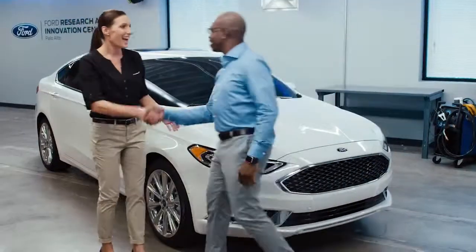Hi, I'm Cody. Hi, I'm Annette. I'm a vehicle engineer here at Ford Motor Company. I just got back from a test drive in this car. How was it? I love it.